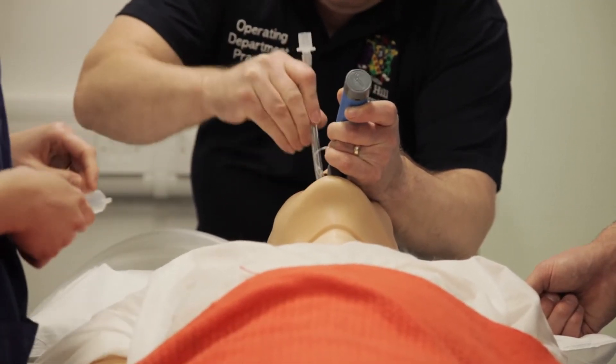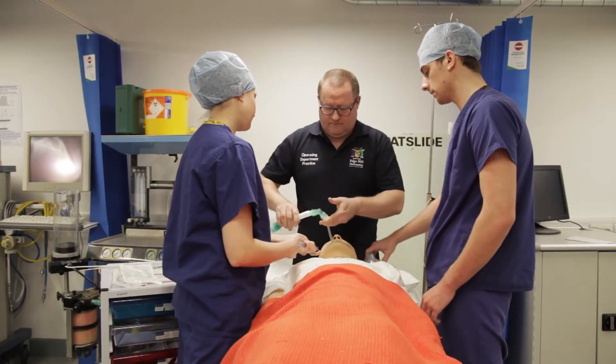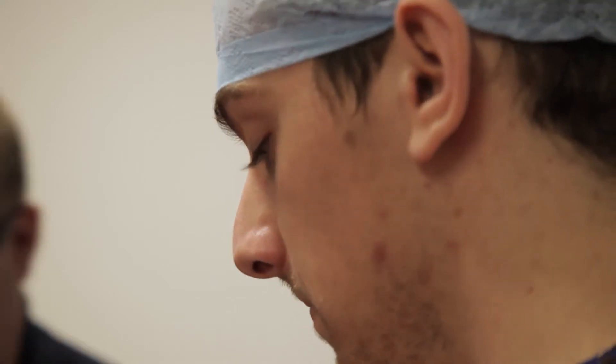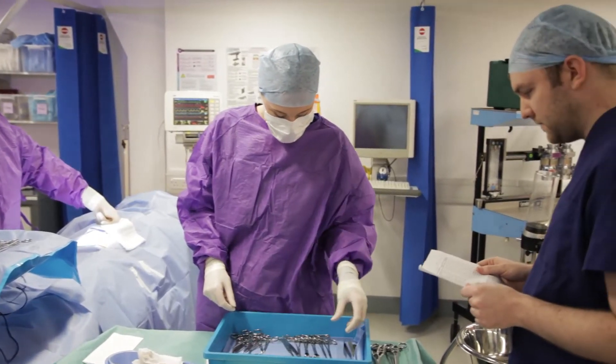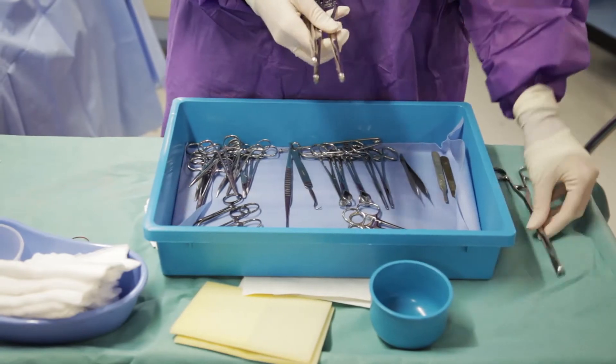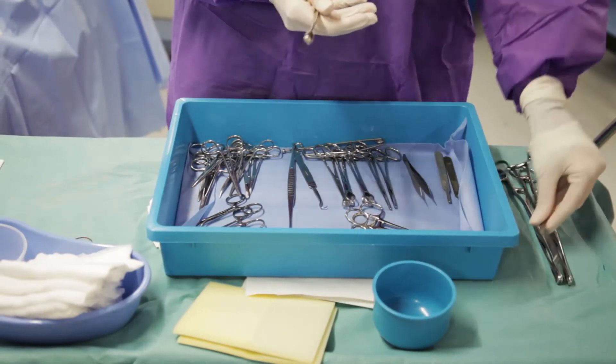Students on the Operating Department Practitioner BSc Honours can hope to be flexible practitioners in an operating theatre, working in any of the specialties of anaesthetic, surgery, or recovery. Edge Hill offers students the chance to study advanced practice — there are not many universities in the UK that offer such advanced practice as surgical first assistant and the MSc in Surgical Care Practice.